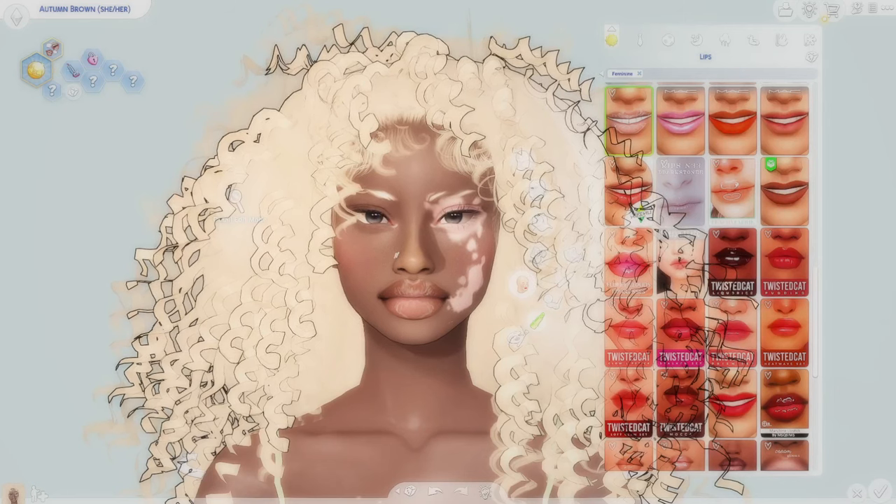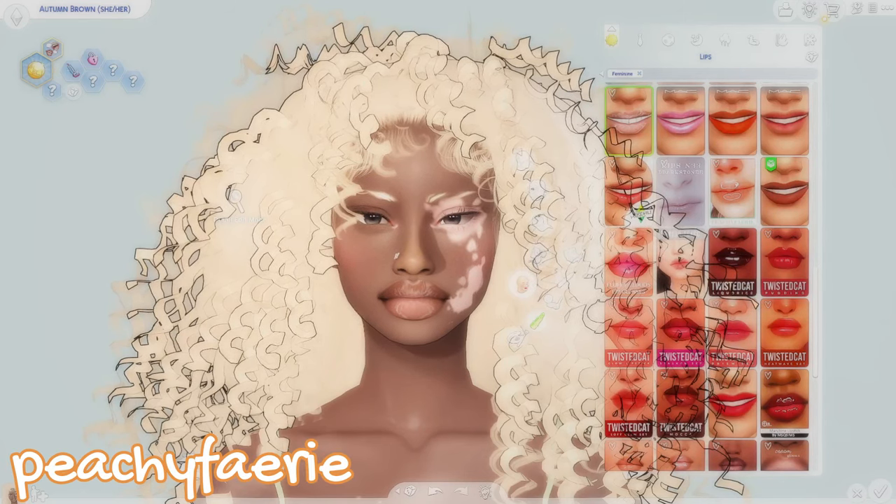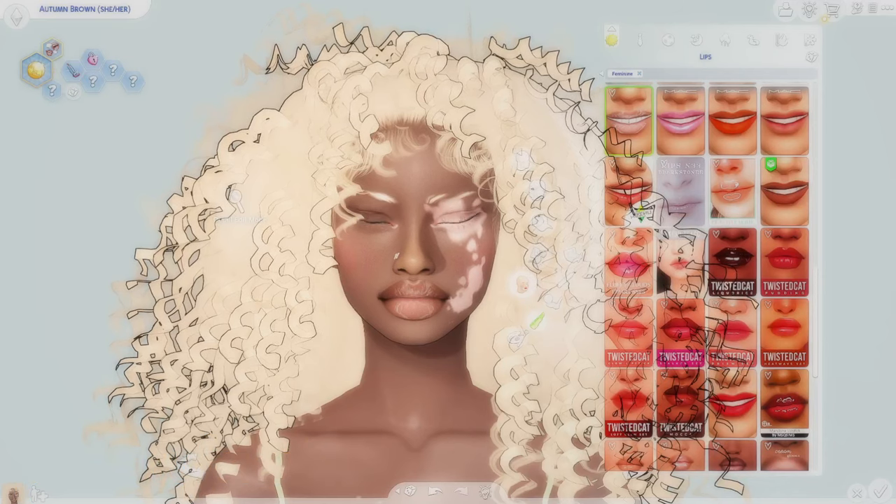The first one — shout out to Peachy Fairy. I am actually mutuals with them on Twitter and I've loved Peachy Fairy since I first found their highlight in The Sims 4. The first one is called the Peachy Fairy Glossier Lip Gloss Overlay.